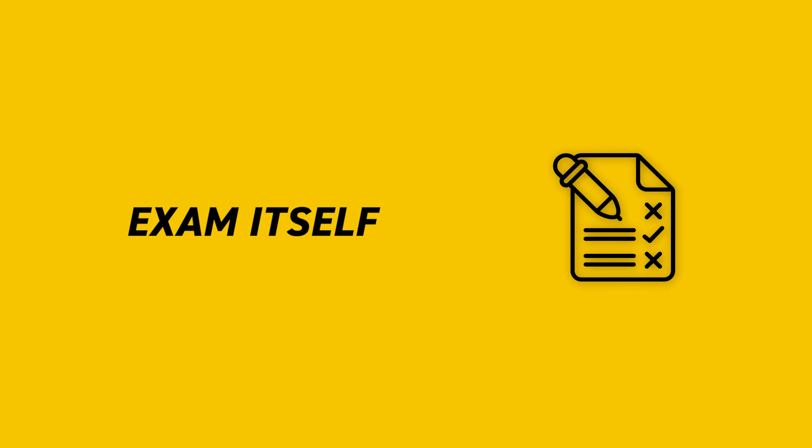AWS also shares free exam guides, sample questions, official question sets, free digital training, exam readiness webinars, live Twitch training, and exam prep courses — all worth doing if you don't have AWS experience or can't afford paid courses. Tutorial Dojo gives you six mock exams, and I strongly suggest taking them as many times as possible leading up to your exam. Also note that this exam has no practical lab questions — unlike the SysOps Associate, which includes hands-on tasks.